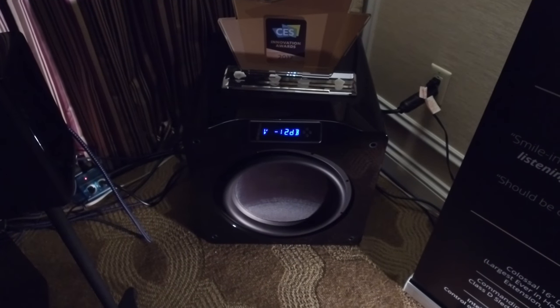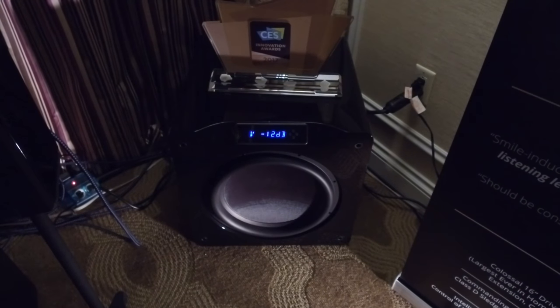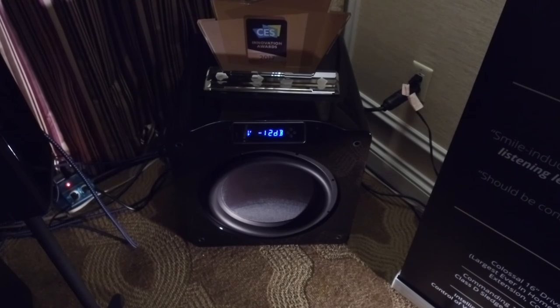This is far too large for me to review at home, but it's undoubtedly one of the most impressive subwoofers I've heard, so we'll have to see if it's feasible for someone to have a good look at it.